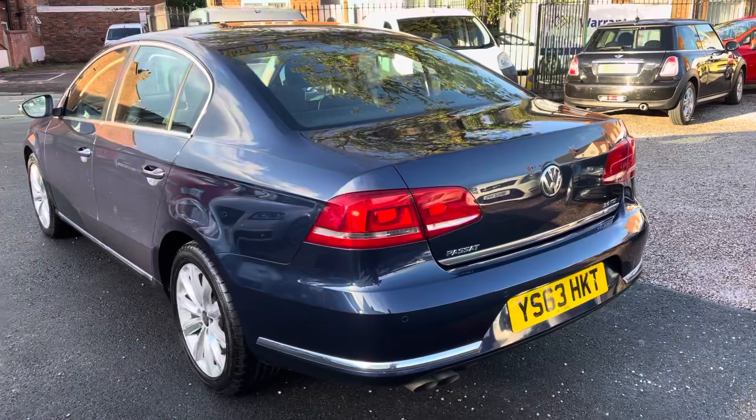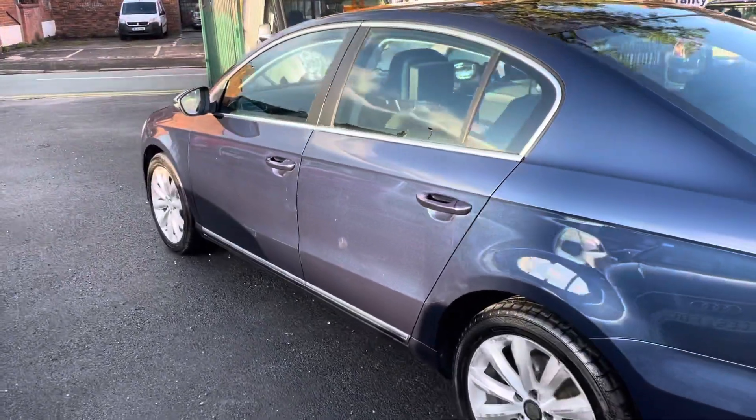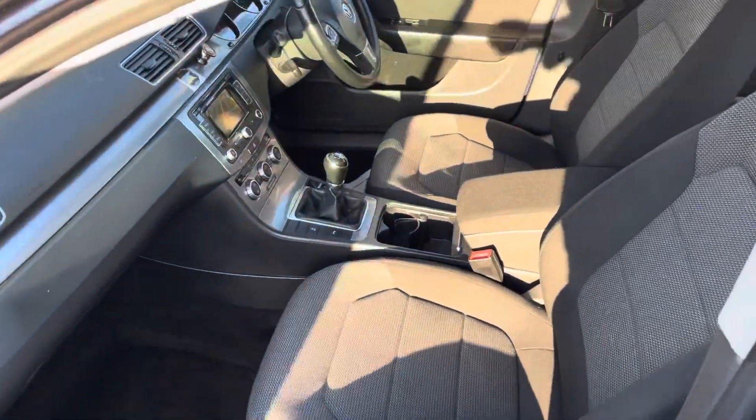Drives absolutely spot-on. Engine, clutch, gearbox — all very, very good. Bodywork, nice and tidy for the miles. Interior, absolutely spotless. Lovely spec.